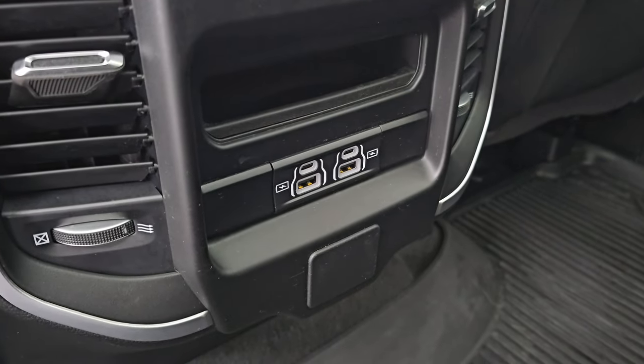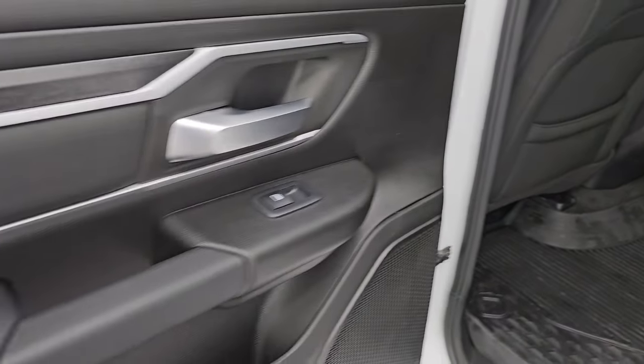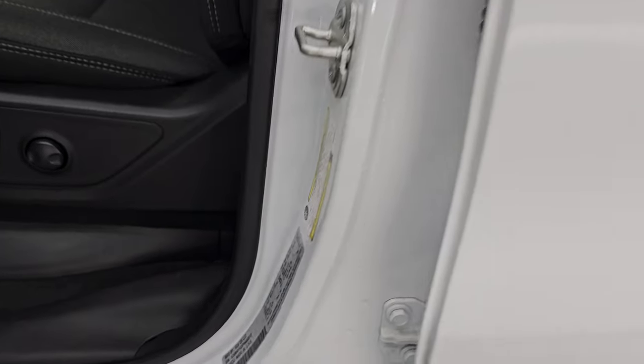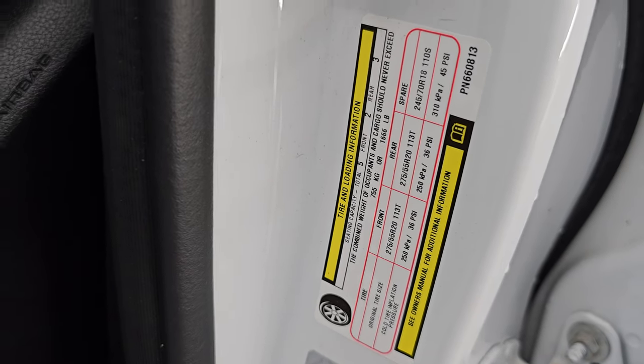There are two USBs, two USB-Cs, and a little wood grain trim above that. Wood grain trim and cloth bolster on the door back here, and child safety locks on the back doors. The insides and bottoms of the doors are all in excellent condition. There's the VIN sticker — no previously owned in Canada trucks here — and the tire and loading information sticker.